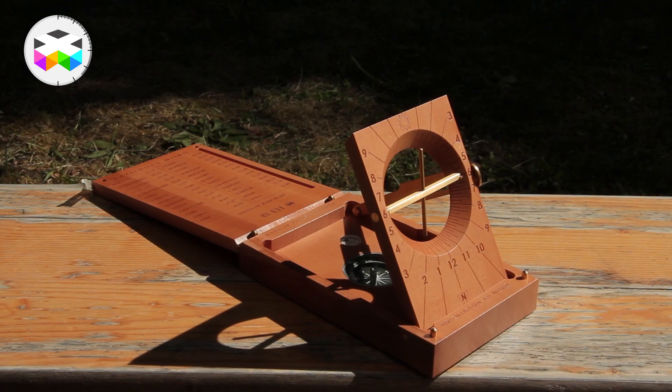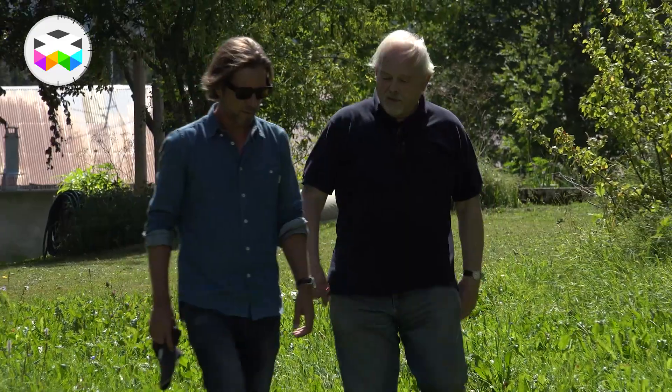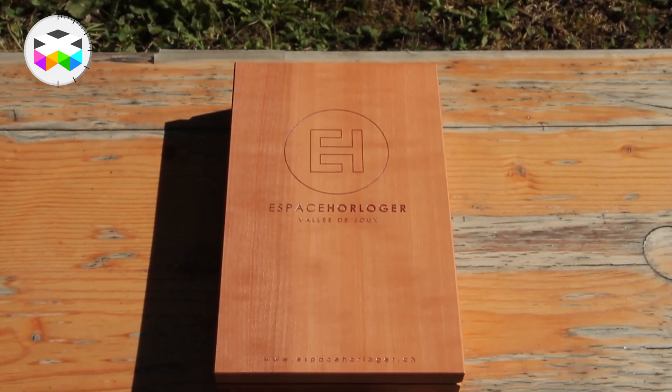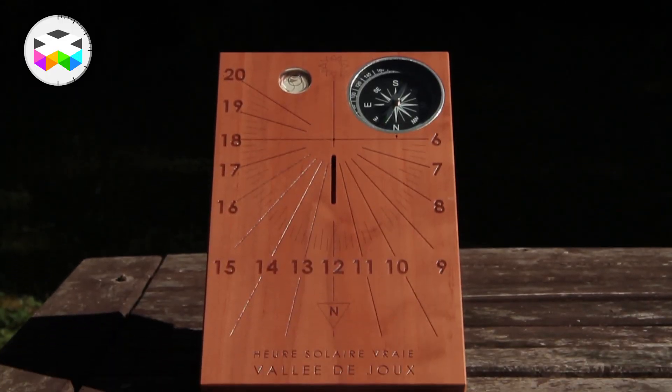Coming back to true solar time and how you read it, let's get back to it with legendary traditional watchmaker Mr. Philippe Dufour. How this idea was born: it came from the Espace Horloger. Some years ago they used to make watches for people to bring something home, and after discussion we said why make a watch — it's not so easy and we arrived at something too expensive to sell in a museum, in fact.